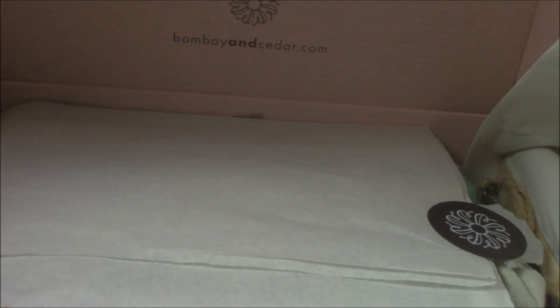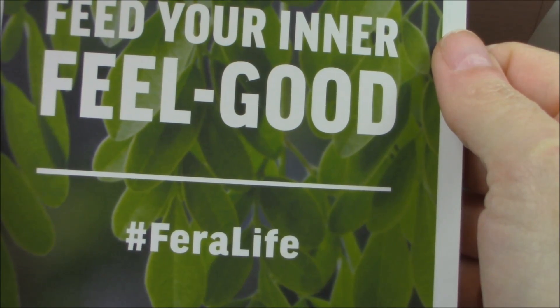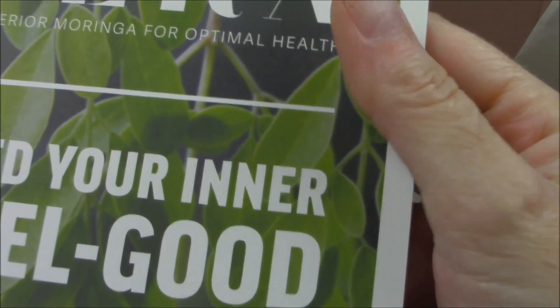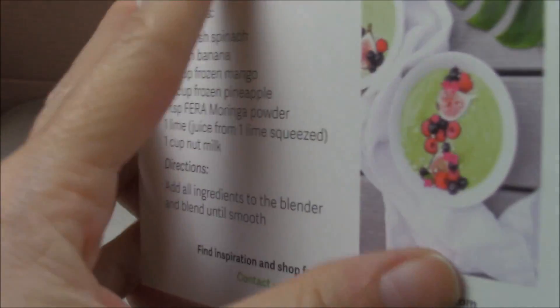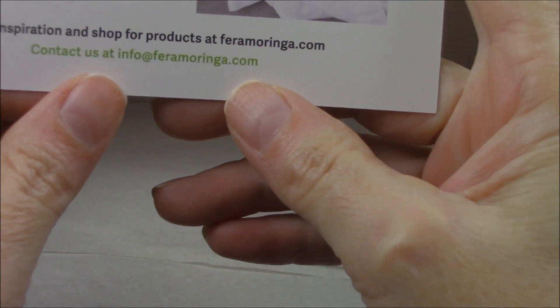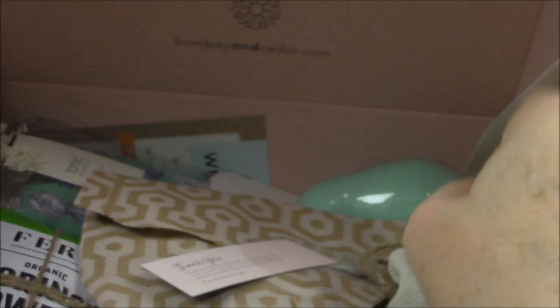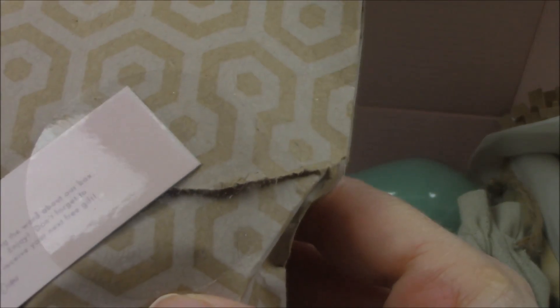It says 'Feed your inner feel good' — Superior Moringa for optimal health. 'Feed your inner feel good, hashtag very life, your body will thank you.' That's new to me — moringa is a very healthy food. And there's a promo code for 40% off.